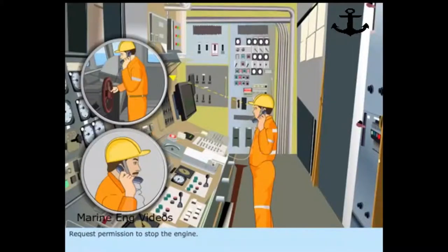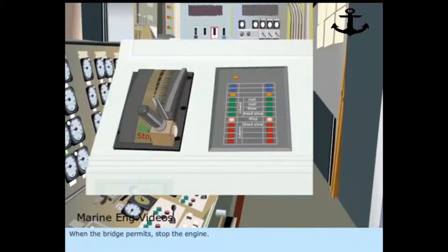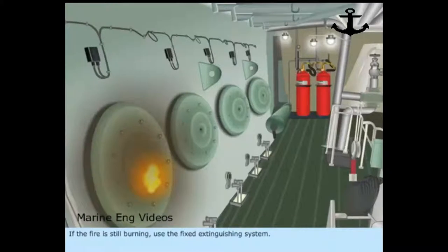Request permission to stop the engine. If the ship is in restricted waters where the engine cannot be stopped, allow the fire to extinguish itself. When the bridge permits, stop the engine. If the fire is still burning, use the fixed extinguishing system.